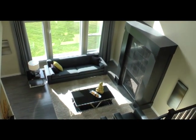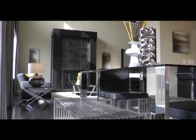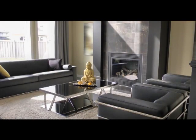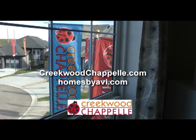Did we mention the view of the main living area from up here? That's called open to below, and it makes this 2,500 square foot home stand out. The Caldwell by Homes by Avi — open to below, designer touch, room to grow. You've seen it here. To see it in person, head to the show home parade in Creekwood Chappelle.